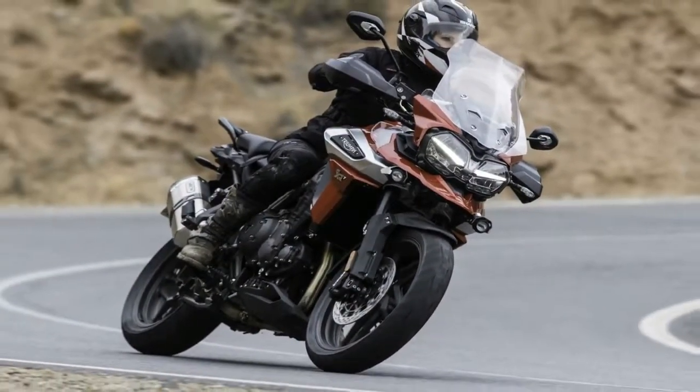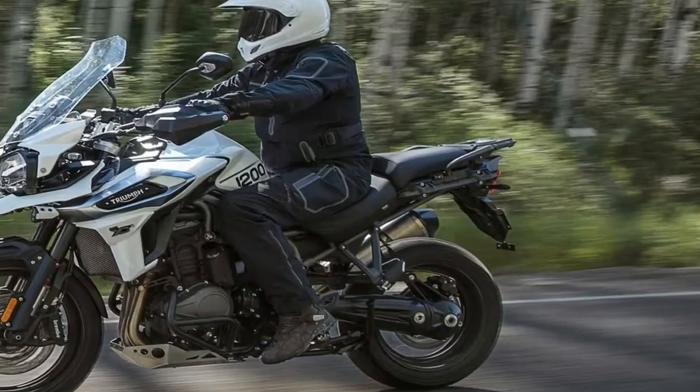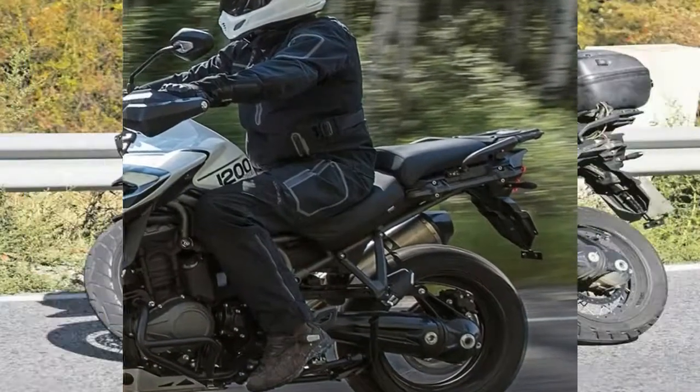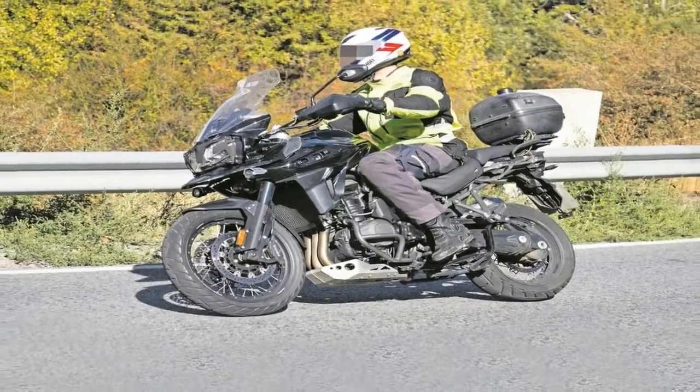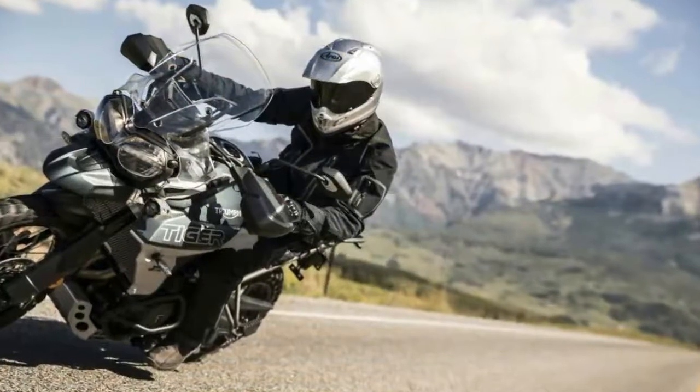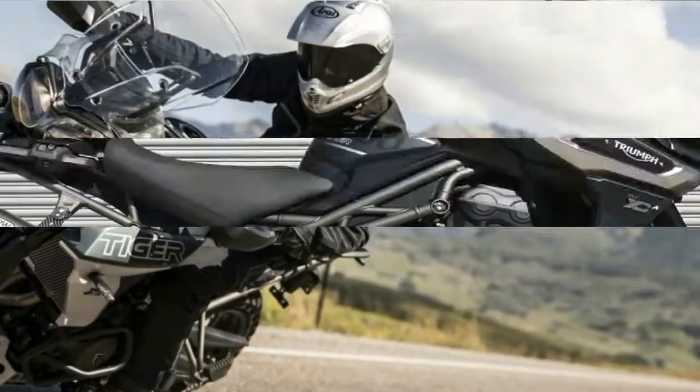Both the 1200 and 800 have 4 road variants — XR, XRX, XRX Low, and range-topping XRT — and 2 off-road ones: XCX and a top spec XCA. We'll take the best of them and spread it out for you nice and easy.